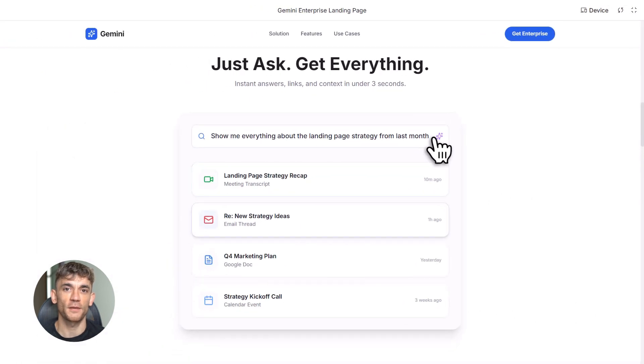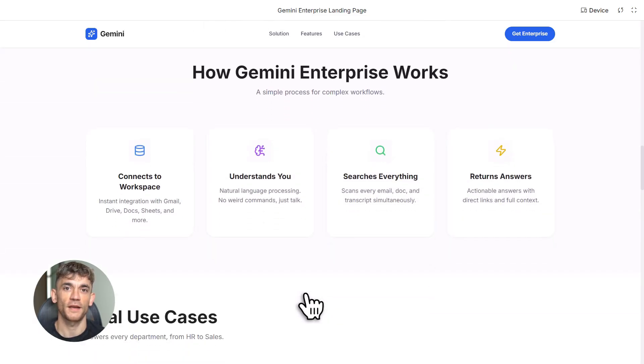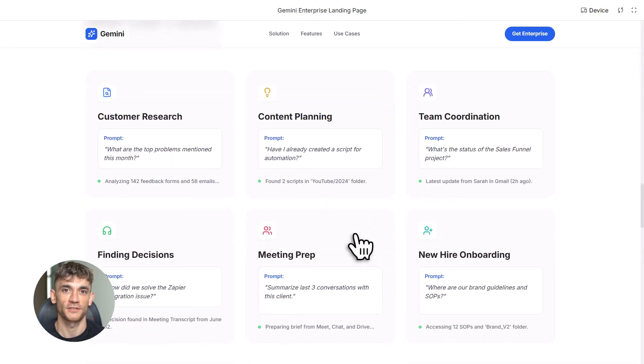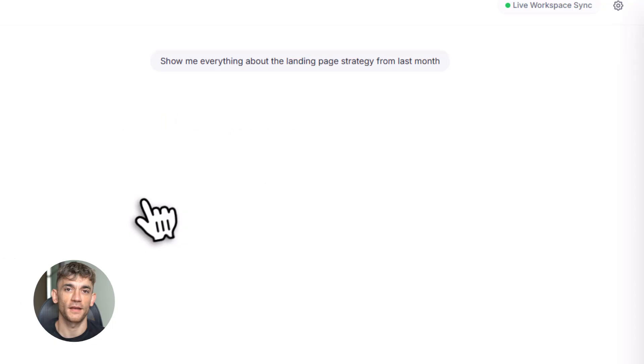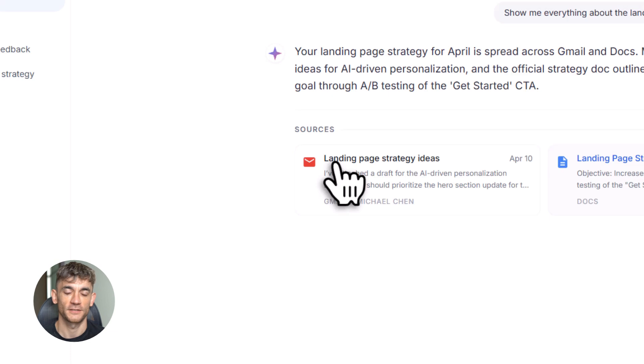Let me give you a real example. Let's say someone on your team asks about that new landing page strategy you discussed last month. You talked about it in a meeting, emailed some ideas to your team, saved some notes in a Google Doc, and put the deadline in your calendar. Before, you'd spend 20 minutes hunting through all those places. Now you just ask Gemini, 'Show me everything about the landing page strategy from last month.' Done. It pulls up the meeting transcript, the emails, the doc, and the calendar event all in one place in three seconds.